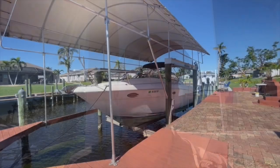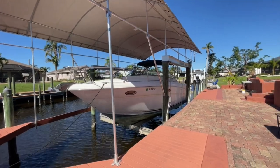Welcome to another Pier 1 Yacht Sales Boat Tour video. I'm your host Clinton Johnson. What we have for you today is a 2002 Sea Ray Amberjack 290.